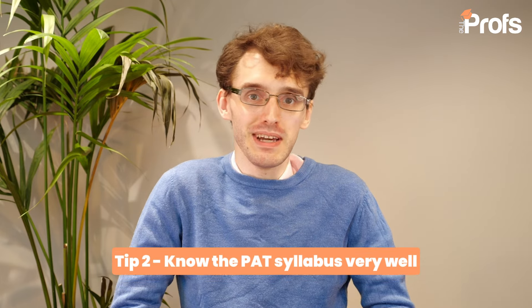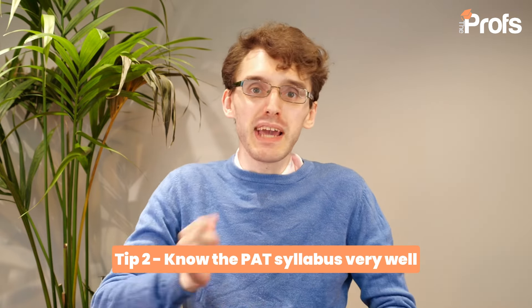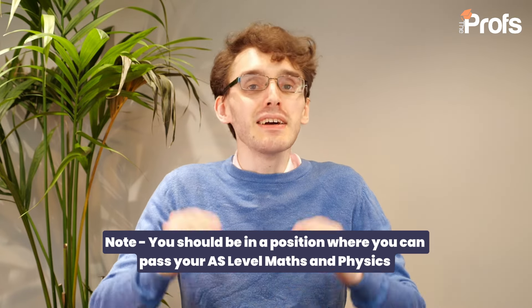Moving on to tip number two: make sure that you're checking the syllabus relevant for the PAT. It's an atypical exam with lots of things you can be tested on, and people are coming in from different backgrounds — A levels, IB, European Baccalaureate. Given that it's typically given to people who have completed AS level physics and maths and is taken in October, you should be in a position where you can easily pass AS level maths and physics past papers.